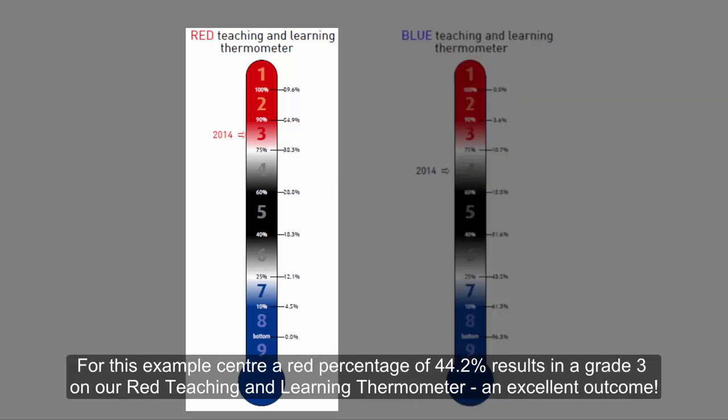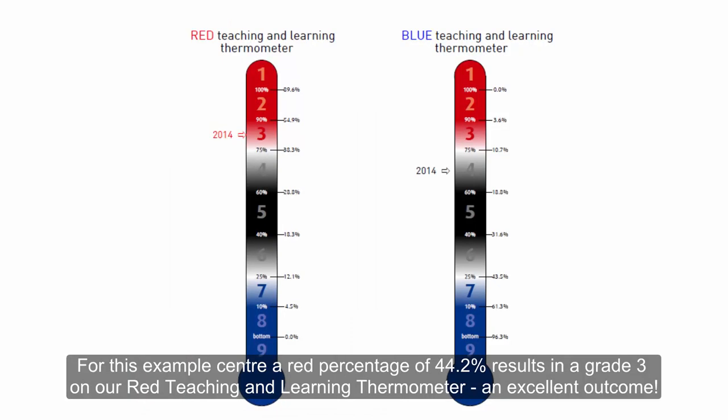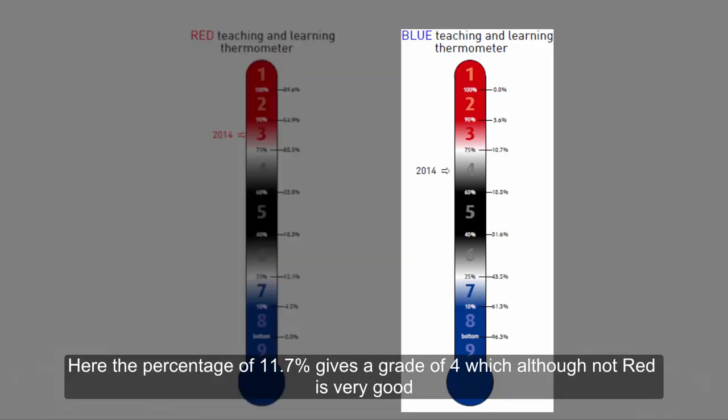For this example, a red percentage of 44.2 results in a Grade 3 on our red teaching and learning thermometer — an excellent outcome. Here, the percentage of 11.7 gives a grade of 4 which, although not red, is very good.